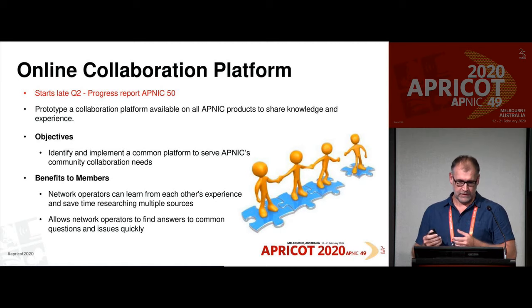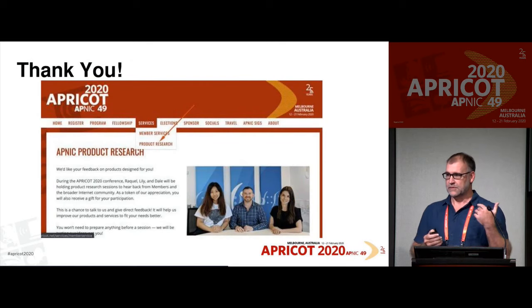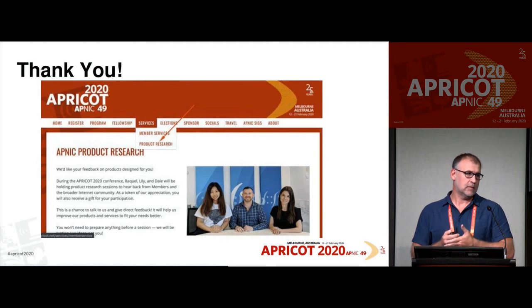That is it from me. Thank you very much. Please give us as much feedback as you can — positive, negative, all of it matters and all of it helps. Looking at the Mentimeter question: 'If APNIC provided a tool that allowed for online collaboration and exchange of ideas, would you use it?' The results show maybe — but maybe is better than no.